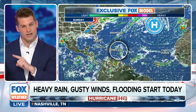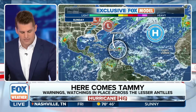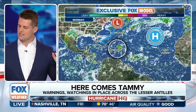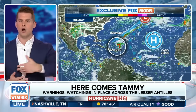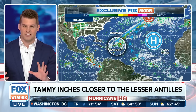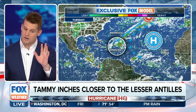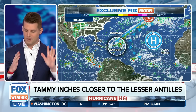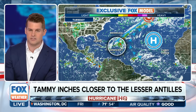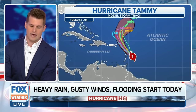That high pressure is initially going to tug Tammy to the north, but then we watch as that approaching front ultimately keeps it away. This is a common occurrence. Given our weather pattern over the continental United States, having something develop — which is quite rare in the main development region this time of year — we watch the eastern seaboard. But with troughing on the eastern seaboard every seven days or so, we get one of these systems and it is going to be let out to sea.